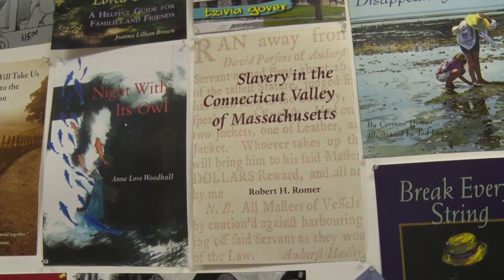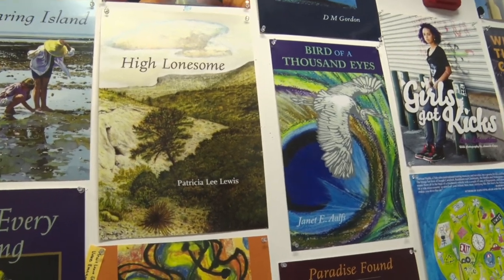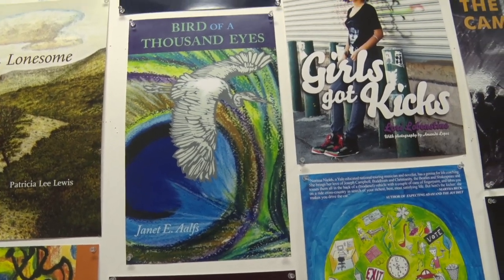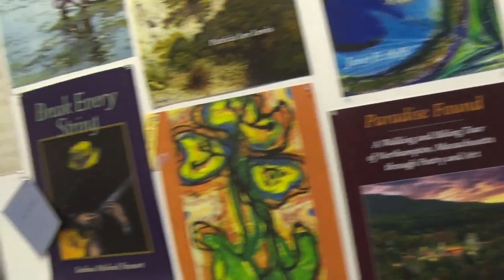By 2009, a friend of mine on the Sojourner Truth Memorial Statute Committee approached us about publishing his book. This was our first book as Levelers — Slavery in the Connecticut Valley. He encouraged us to think of a name. I had read a little bit about the Levelers in England, who fought to preserve the common land against the encroachment of the nobles, and I thought that would be a good name.